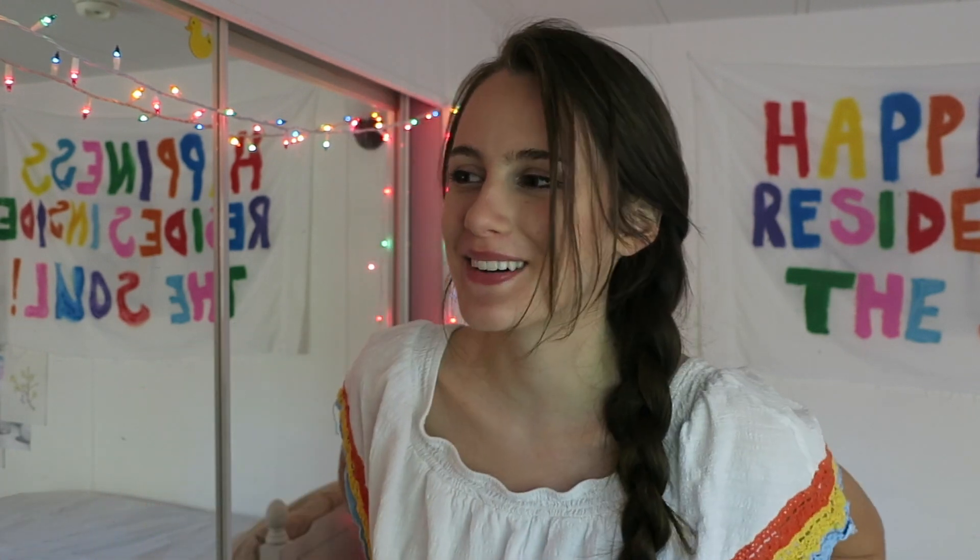I figured I might as well do a room tour because I've never actually shown you guys my room, and this is literally all that I film in, so I figured I'd just give you a little tour.